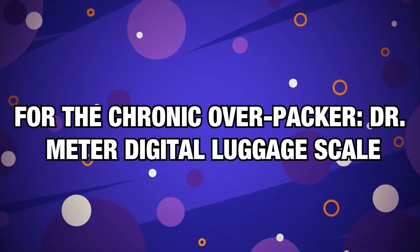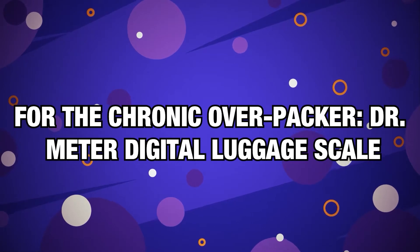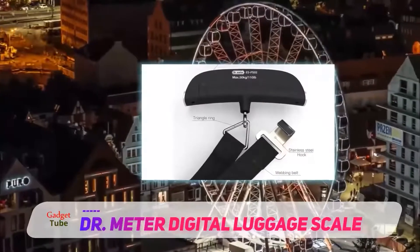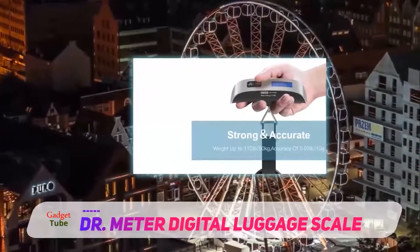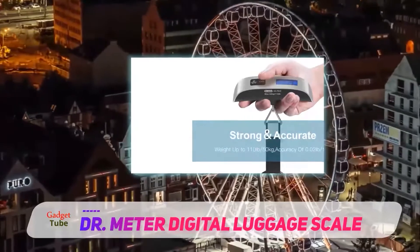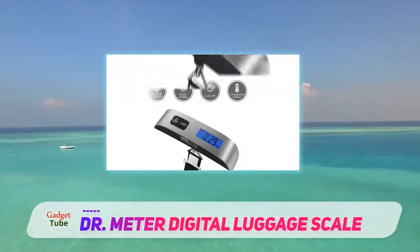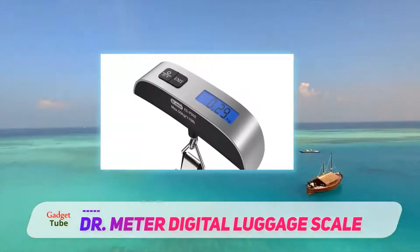Number 14, for the Chronic Overpacker — Dr. Meter Digital Luggage Scale. I have a friend that always gets stuck at the airport paying last-minute over-luggage bag fees. 'My scale said 48 pounds,' she always exclaims to an unimpressed agent who, with a heavy sticker and a $25 charge, slaps her overweight bag.